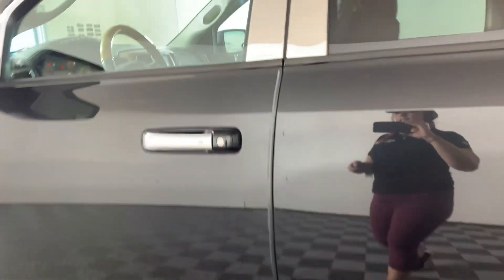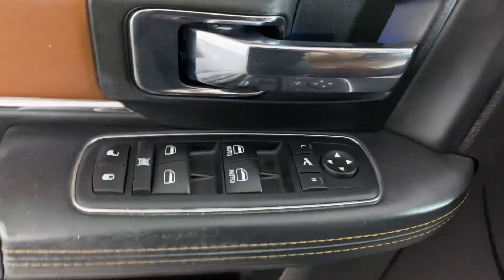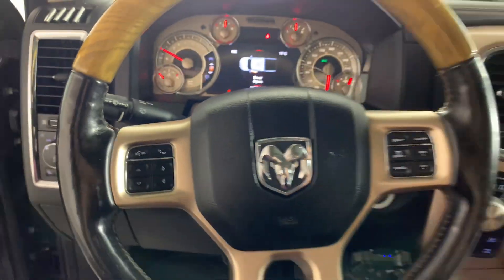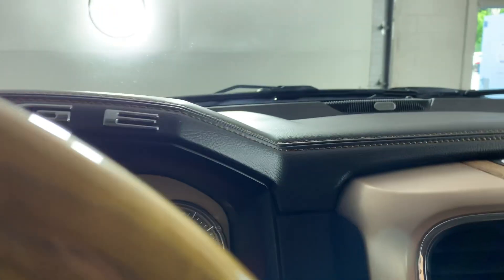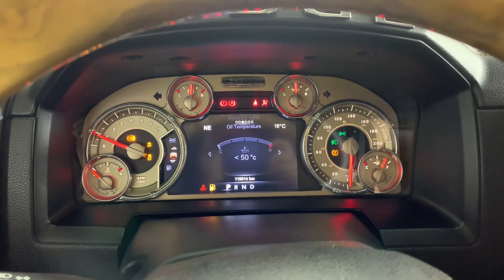Let's get in. You have your window buttons, your lights, and it's got the nice wood grain. You have your buttons on your steering wheel too. Just making sure this starts — there we go — to change all your displays.